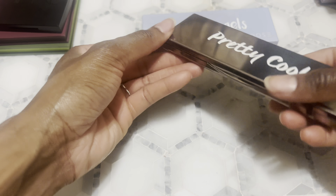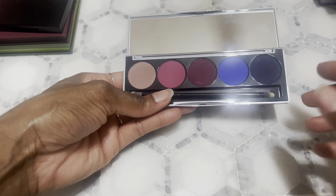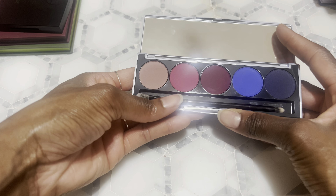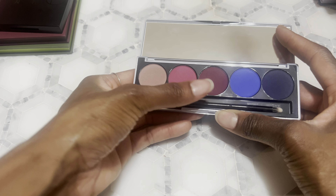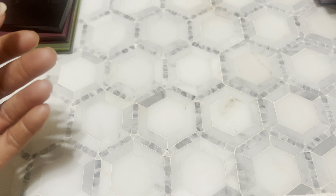Snow Angels — I wasn't a huge fan of this one because the formula wasn't that great on the colorful shades. It felt harder to work with. These neutral shades were fine, but the blues were patchy and hard to work with. I keep it just because I love the color story, but those blues were a problem.